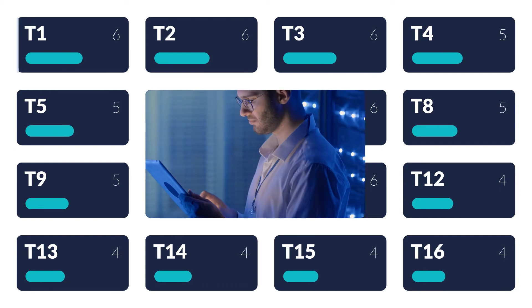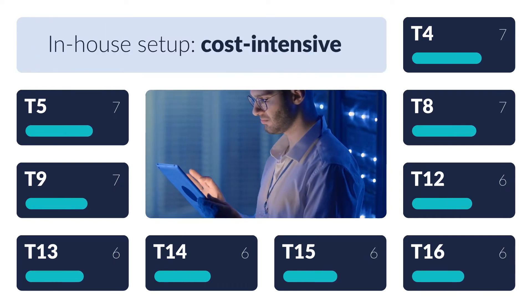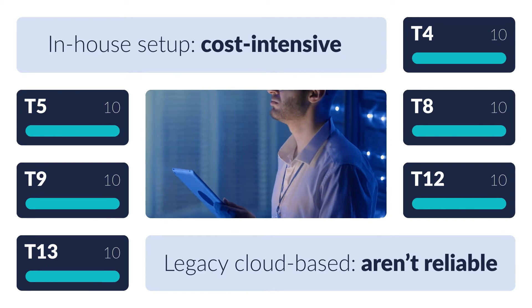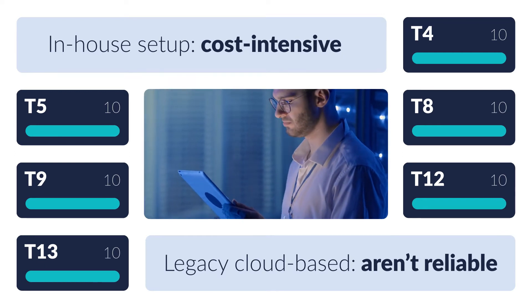But maintaining an in-house setup for the same is hard and cost-intensive, and legacy cloud-based test execution platforms aren't reliable and quick. Fret not.